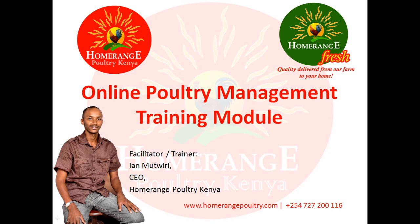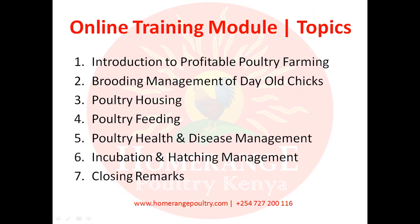Some of the topics we're going to be discussing today are as follows. Module one focuses on introduction to profitable poultry farming — this will give you a guideline and background to poultry farming, the key success factors you must get right, and the various breeds available in the market, their production parameters, and which ones are most profitable for meat or eggs.